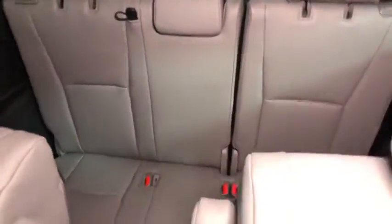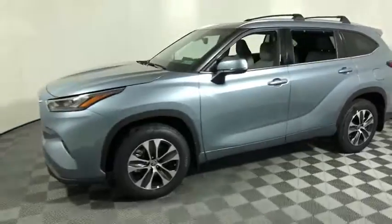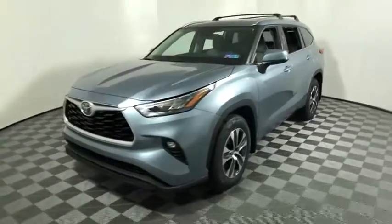A 2010 top safety pick, the Highlander is where substance meets style. This vehicle has less than 100 miles. Here are some of this vehicle's great options: traction control.